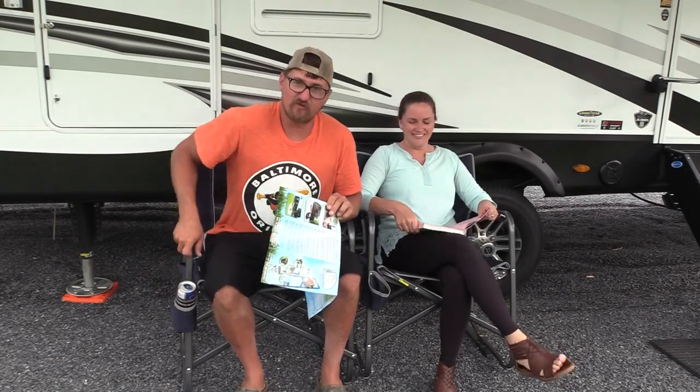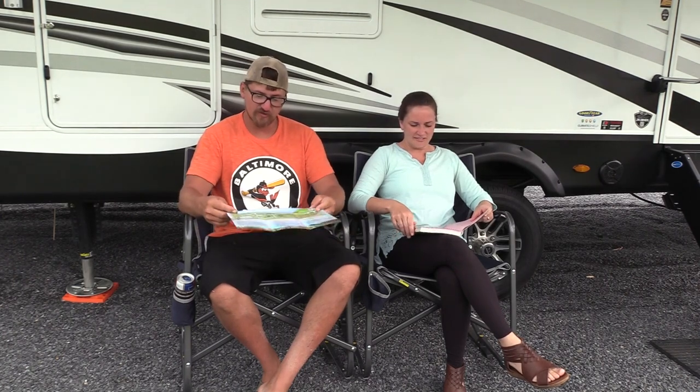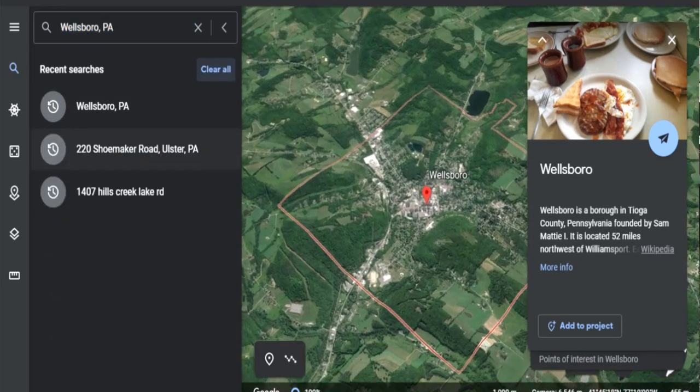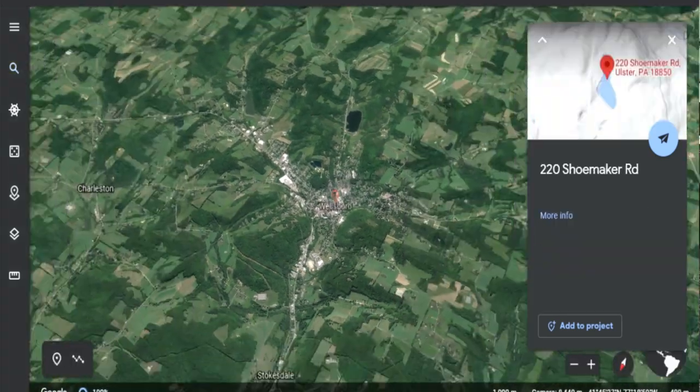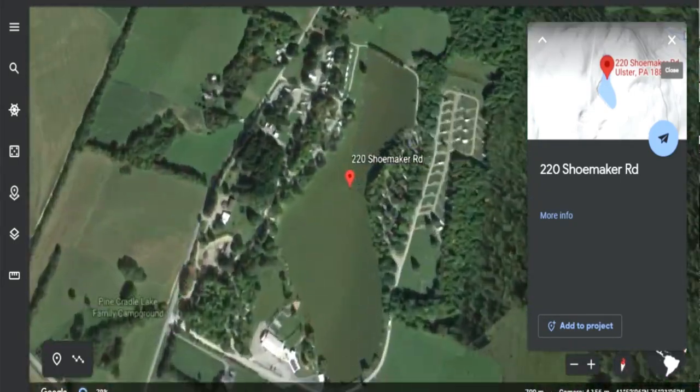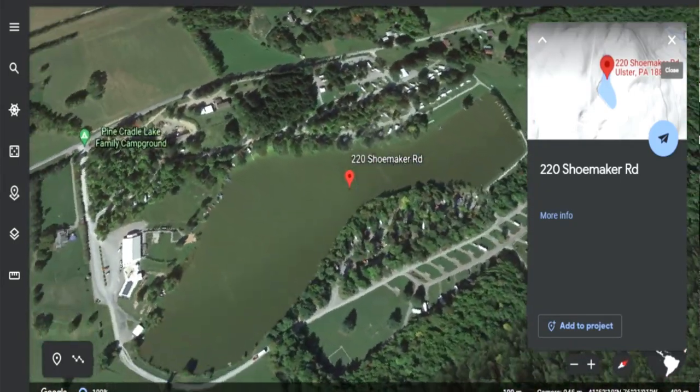Welcome back to another week of campground reviews. We took last weekend off to do some work around the house and had some stuff scheduled with family, so we were excited to be back out this weekend. We went to Pine Cradle Campground, which is in North Rome or Ulster — right on the border of both townships.